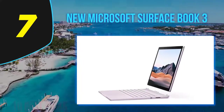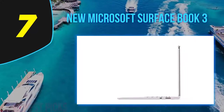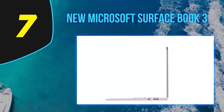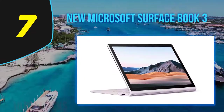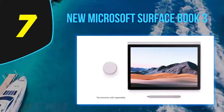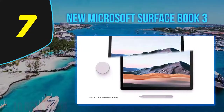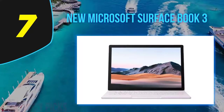The base model features a 10th-generation Intel Core i5, Iris Plus Graphics, a 3K IPS touchscreen, 8GB RAM, and a 256GB SSD. You can configure the device up to a 10th-generation Core i7, NVIDIA GeForce GTX GPU, 32GB RAM, and a 2TB SSD. Other features include two USB 3.1 ports, a USB-C port, and an IR camera.